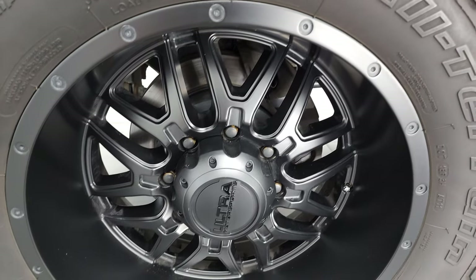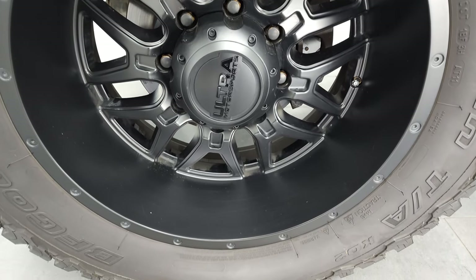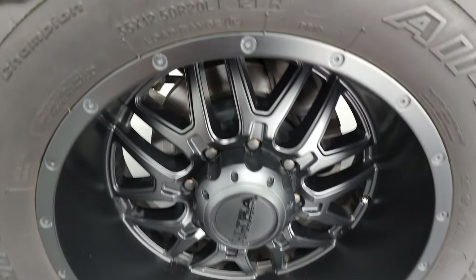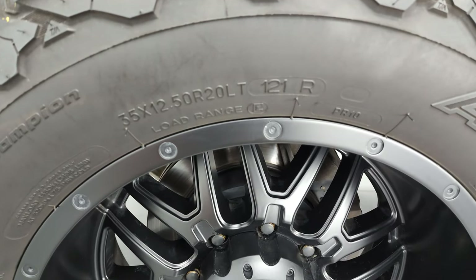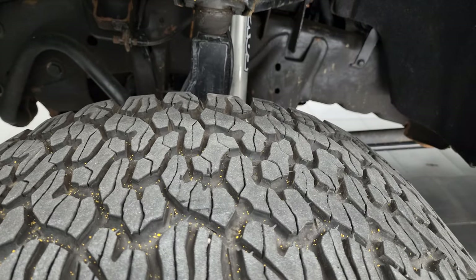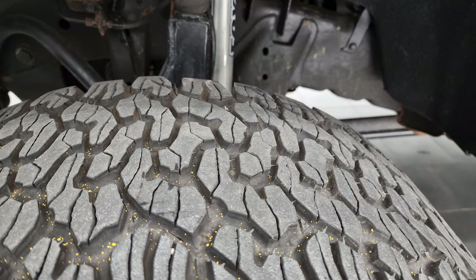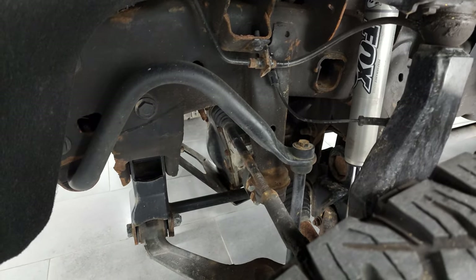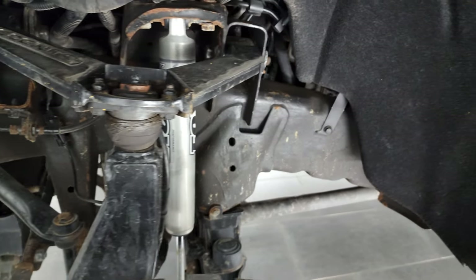This one comes with the black 20-inch Ultra Motor Sports rims. It has BF Goodrich All-Terrain T/A tires — these are 35 by 12.5 R20 LTs — and they have about 60% of the tread left on them. It has a Cognito suspension lift kit and does come with the Fox shocks.